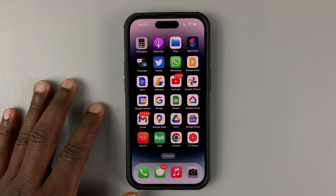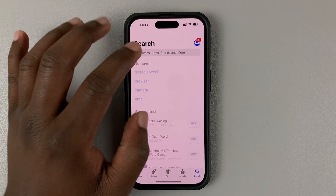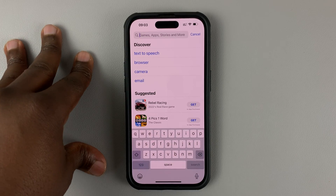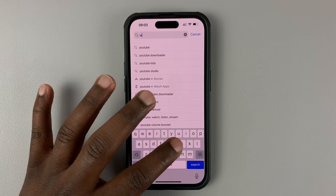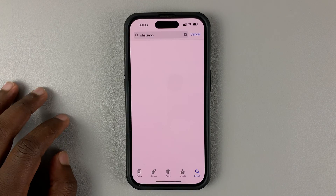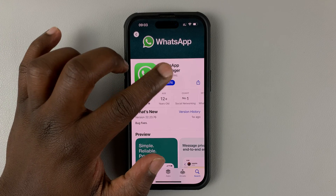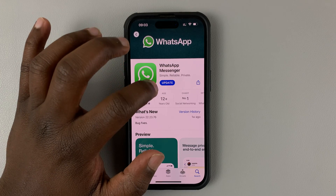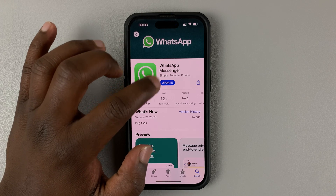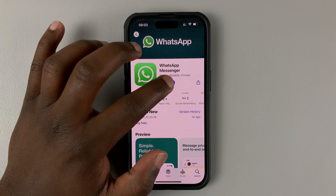To do that, first make sure you're running the latest update of WhatsApp. Go to your App Store — for iPhone, that's the Apple App Store; for Android users, go to the Google Play Store and search for WhatsApp. Once you find WhatsApp, launch it, and if there's an update available, the open button will say 'Update.' Go ahead and update the app.